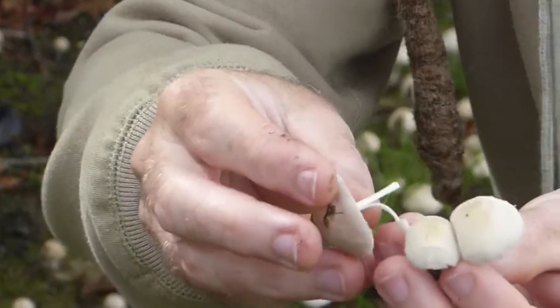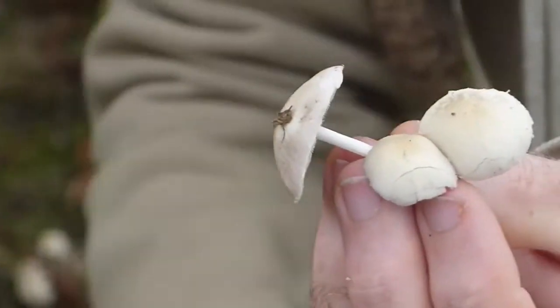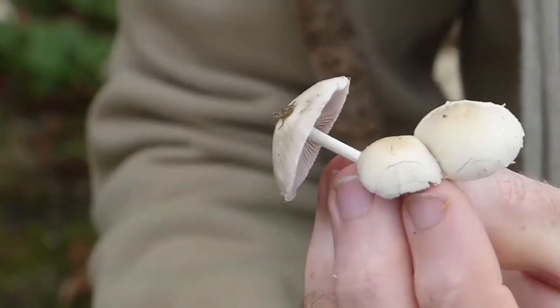So in some ways you tell Psathyrella candolleana by its absence of features rather than their presence, although obviously the brown spores is a clue.